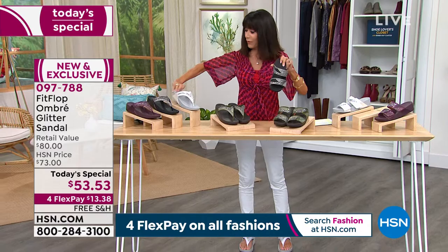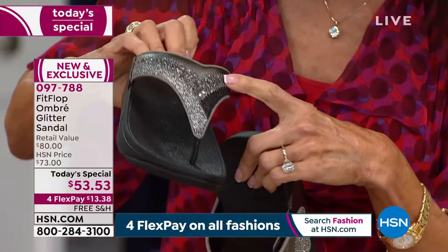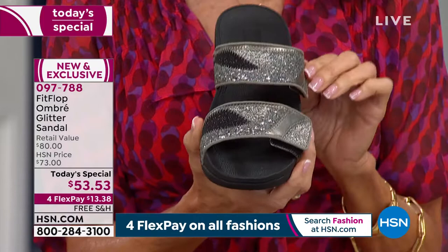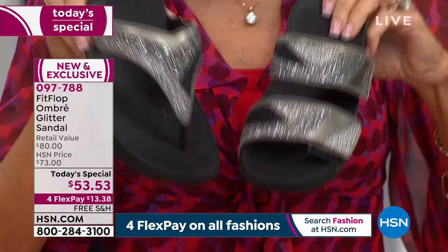The next one we have is the pewter. This has been super, super popular. We're still doing pretty good in the toe post. And here you have lighter and darker shades of pewter and black. The slide is very, very limited. We brought in over 3,000 of these and there's only 300 left. In size five, fewer than 100 left; in size nine, 200; and size 10, three dozen. That's it for the pewter.